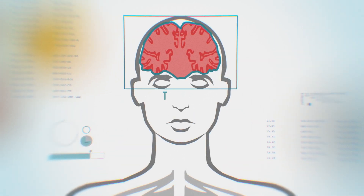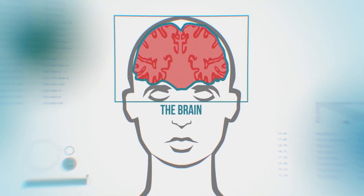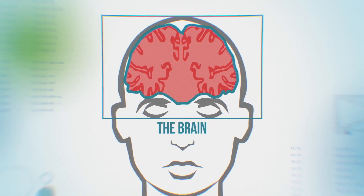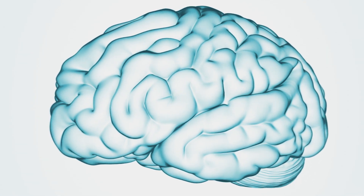The brain controls virtually everything required for being human, and therefore it is of utmost importance to protect. Any invaders could cause massive damage. That's why the brain has its own protection system: the blood-brain barrier.